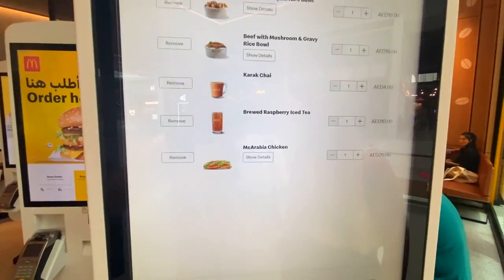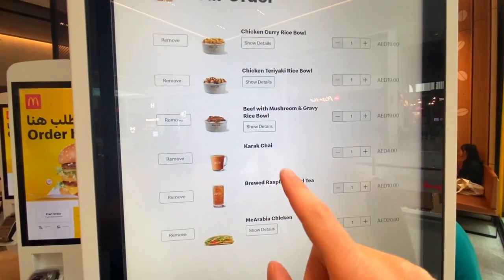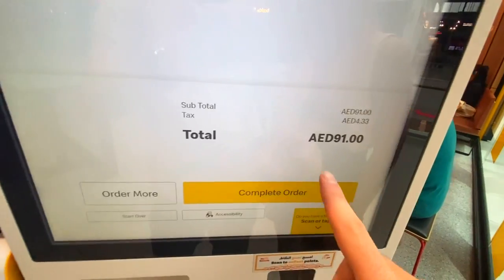So far the only different items we've found are the rice bowls, carrot chai, and McArabia chicken. We're getting: carrot chai, McArabia chicken, and three rice bowls. Final price: 91 dirhams. Let's complete the order — are you paying? I'm paying, fine.